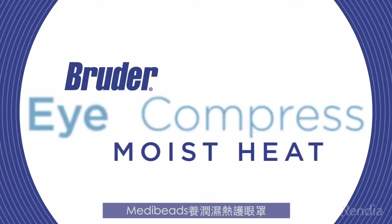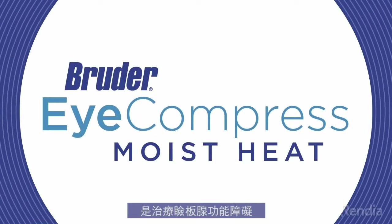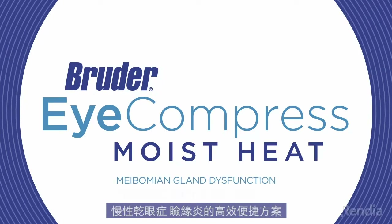The Bruder Moist Heat Eye Compress with MetaBeads is an effective and convenient solution for meibomian gland dysfunction, chronic dry eye disease, and blepharitis.